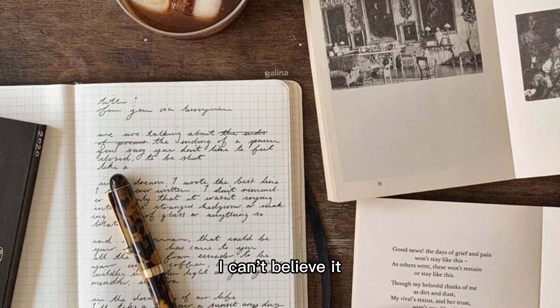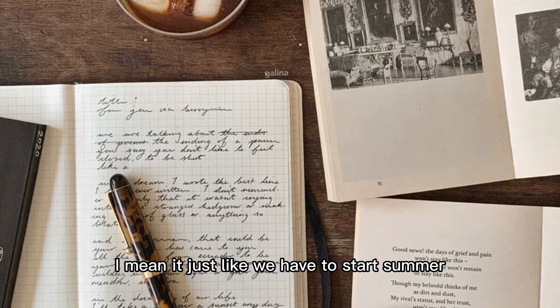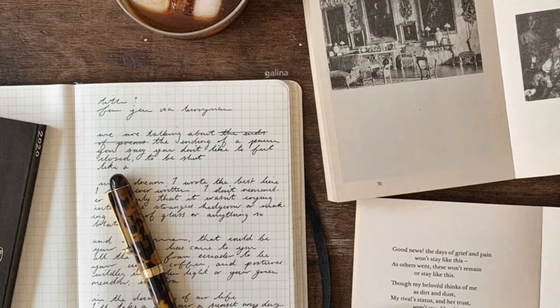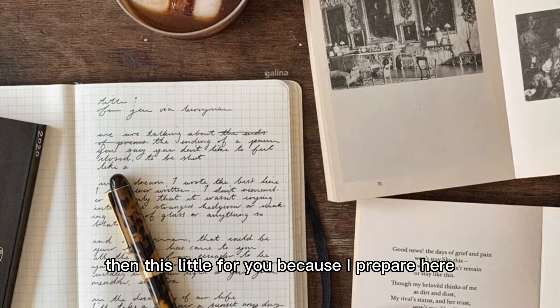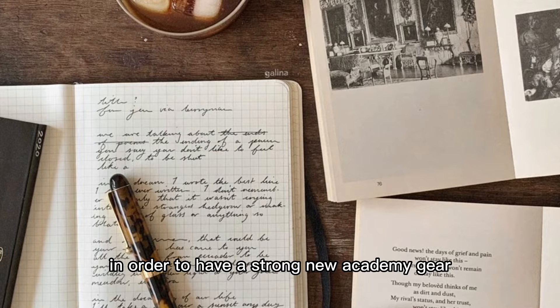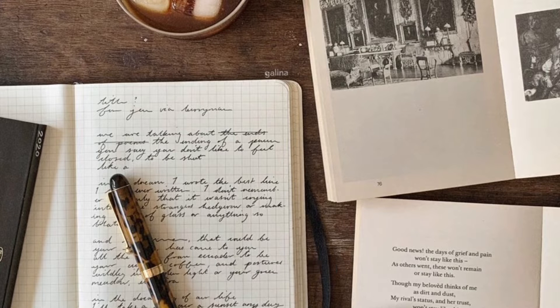Oh my god, I can't believe it - the new school year is upcoming, just one month to go and I haven't prepared anything yet! If you've thought like this, then this video is for you, because I've prepared seven essential things you have to buy in order to have a strong new academic year. So without further ado, let's get into it.